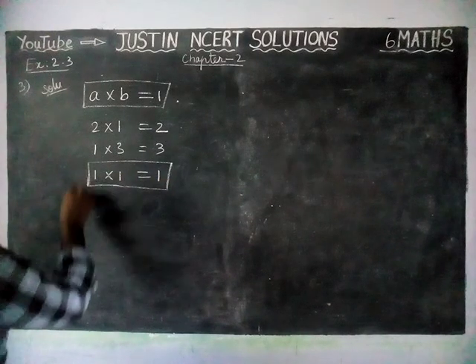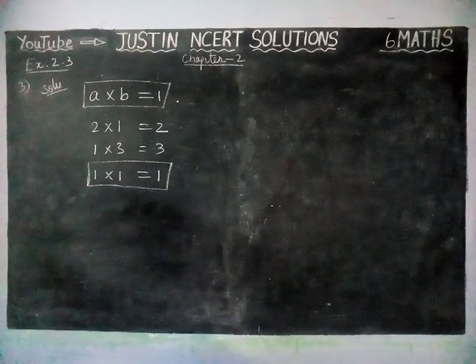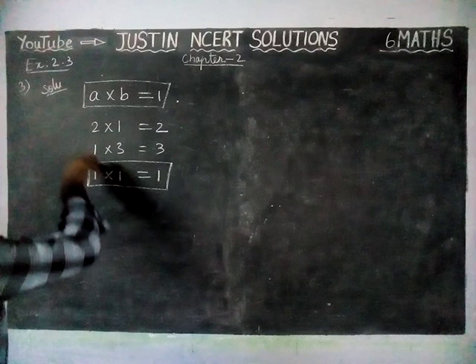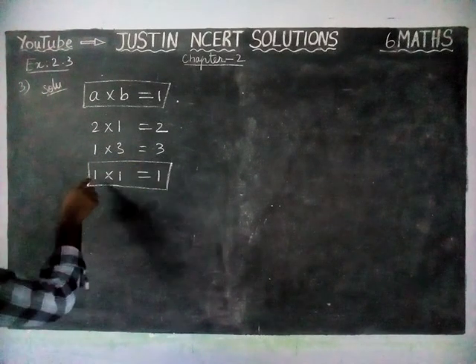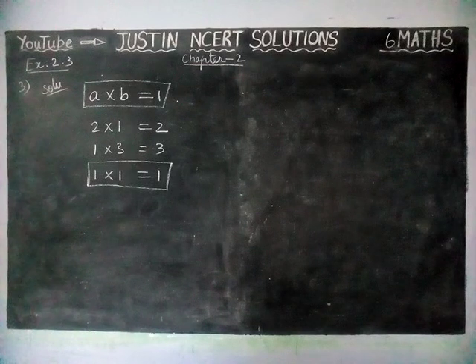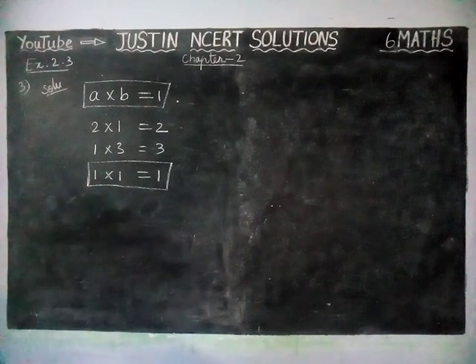So, if we multiply 1 with any number, we will get the same number as the answer. In this statement, they ask us to find: if the product of two whole numbers is 1, can we say that 1 or both of them will be 1? Yes, both of them will be 1.